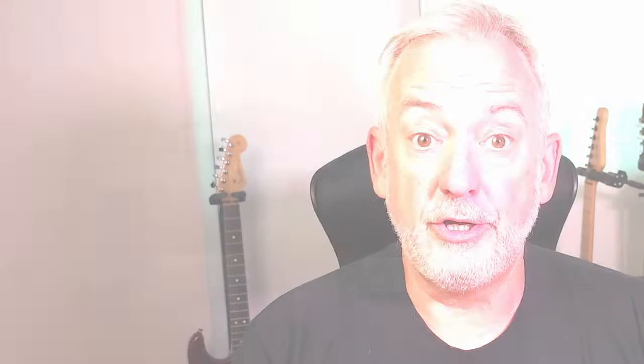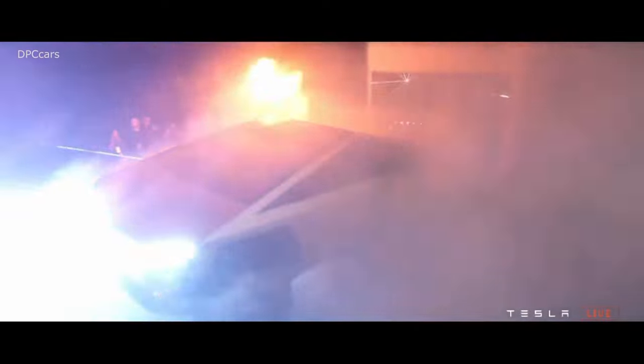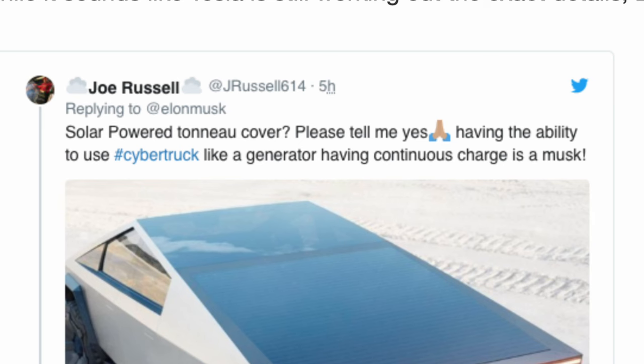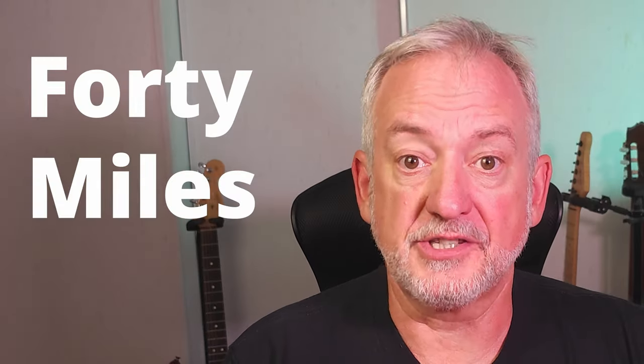We'll start with the Cybertruck. On November 22nd of 2019, only two days after the Cybertruck reveal, Elon Musk tweeted a response regarding one of the biggest questions about the anticipated release: will it have solar panels available to charge itself up? Musk responded that yes, they would incorporate solar cells into the retracting vault, adding a minimum of 15 miles of free range, with Tesla also looking at extendable options to increase that to 40 miles or more.